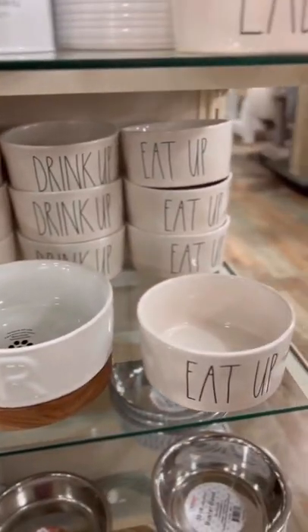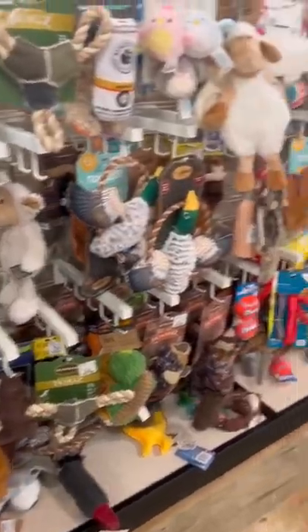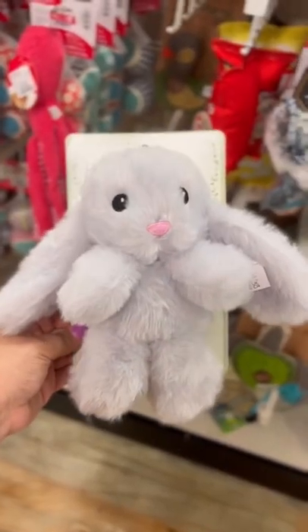Then we saw these cute pet strollers — they had two colors available and they were a hundred dollars. Then we saw this aisle filled with toys.